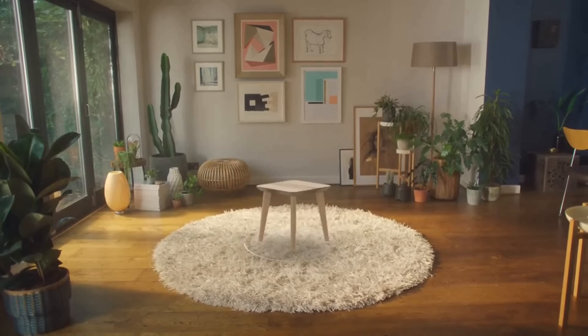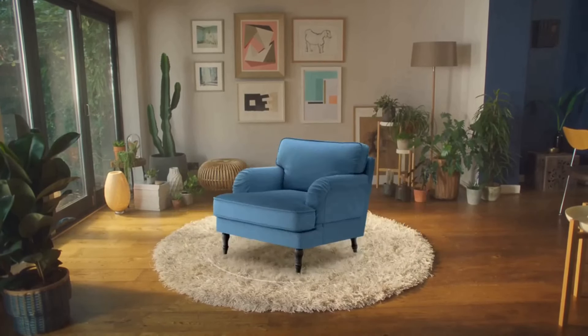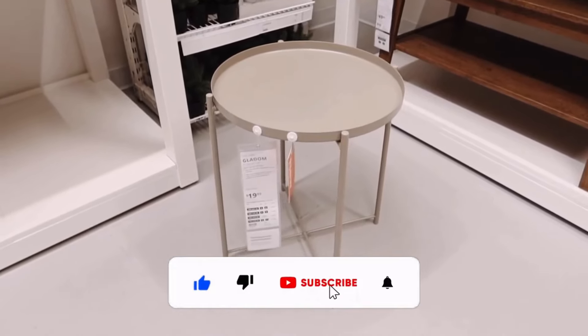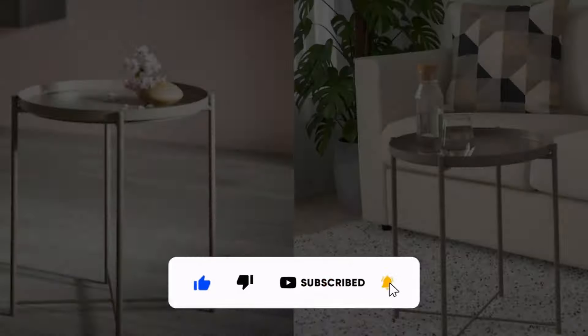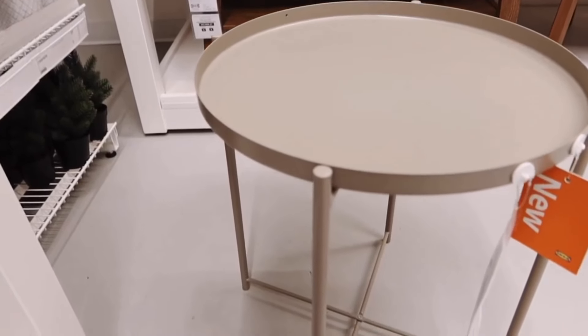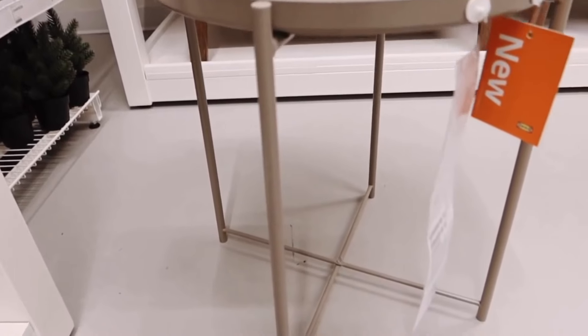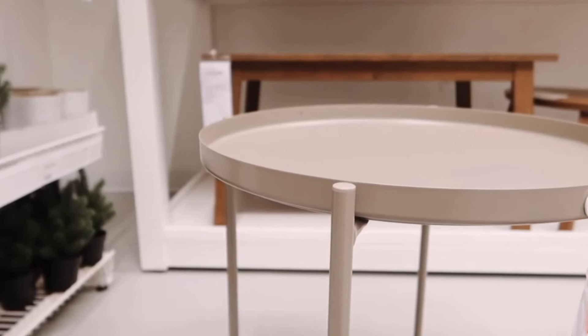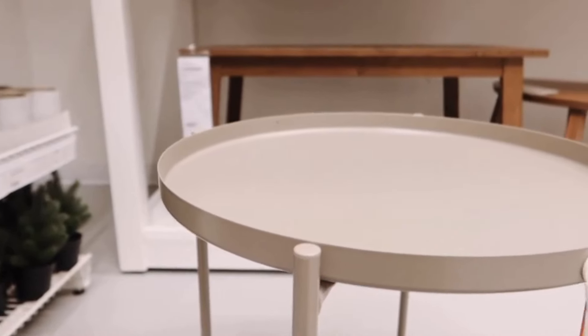Hello everyone and welcome to your daily dose of IKEA! Let's start with the Gladom tray table at $24.99 — an irresistible bargain that adds convenience and style to any seating area. With its lightweight design and removable tray top, it's perfect for serving snacks and easy to move around.